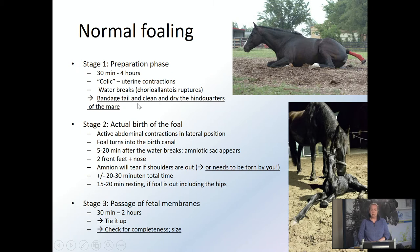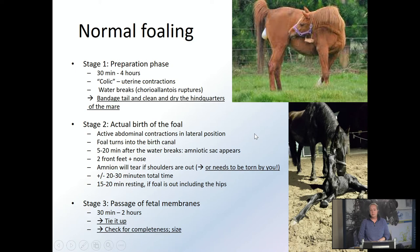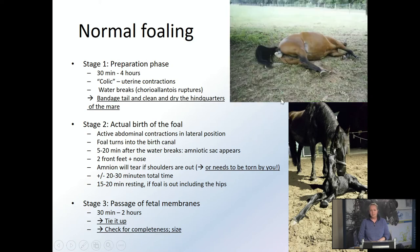In stage one it would be wise to bandage the tail and clean and dry the hindquarters so that the foal will enter a clean world. At the actual birth, we see active abdominal contractions in lateral position. When the mare goes into lateral position and starts having active abdominal contractions, things should move really fast. After about 5 to 20 minutes after the water has broken, you should see the amniotic sac with the two front feet and a nose, and the mare will have about 20 minutes of contractions — then the foal should be out.